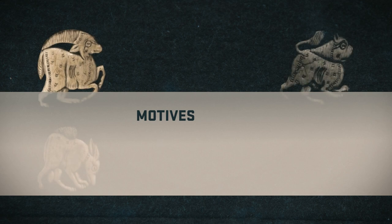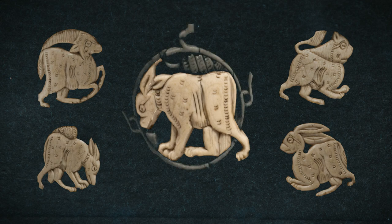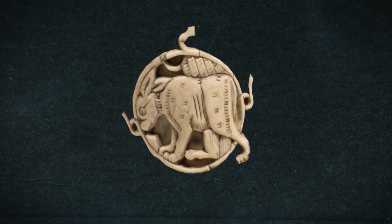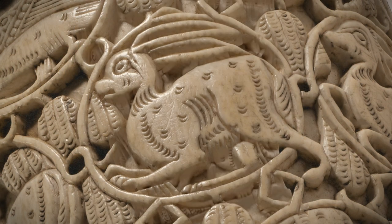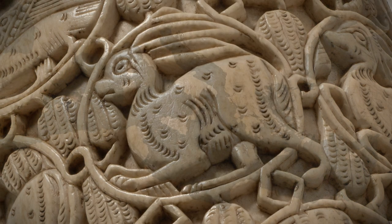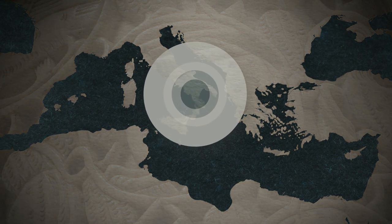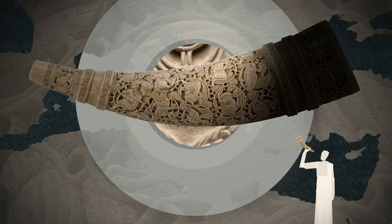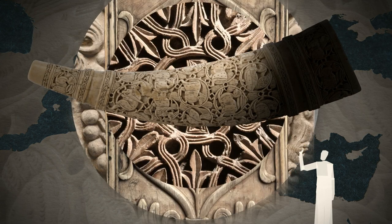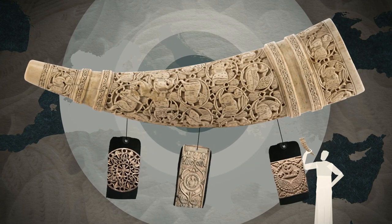Fatimid oliphants are often decorated with wild and fantastic animals. On the oliphant in Berlin, you can see animals like this within circular shapes. However, that doesn't mean they were made in the Fatimid Empire. The style spread across all frontiers. For example, the oliphant could have been fabricated in the style of the Muslim Fatimids, being inspired by pre-Islamic cultures in the predominantly Christian south of Italy. It therefore seems to be a wonderful example of a multicultural piece of art.